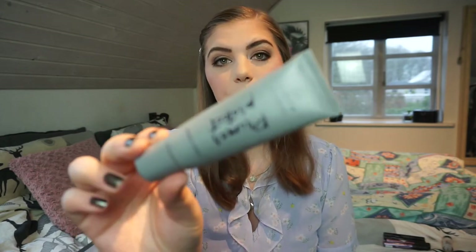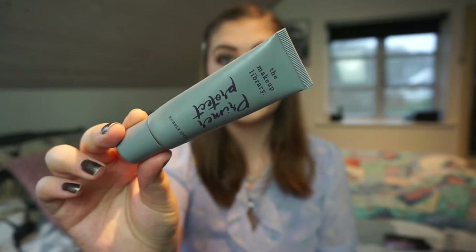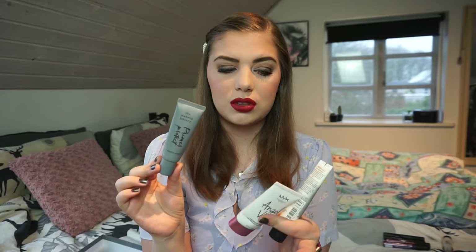I have used up three primers, and I was so close to finishing one more but that will be done in a few months. The first one is from The Makeup Library - it's the Protect Bubble Spill primer, the mattifying one. It lasted me around three months, which is average for me to go through a primer. It was really great and I will buy it again. I don't know if it is cheaper than the Essence one.